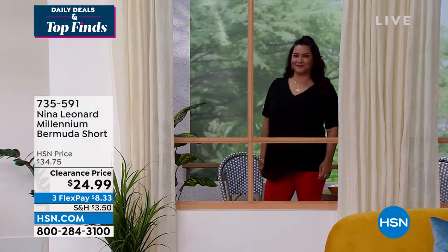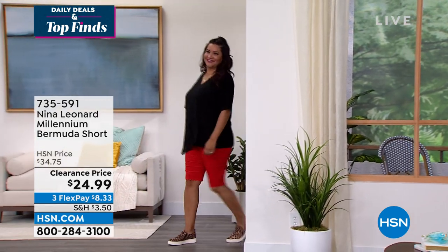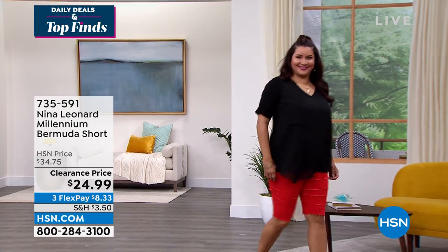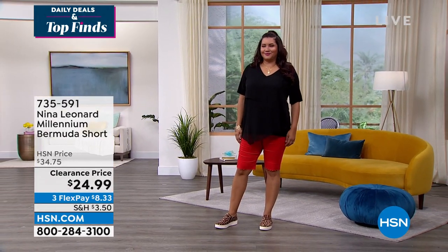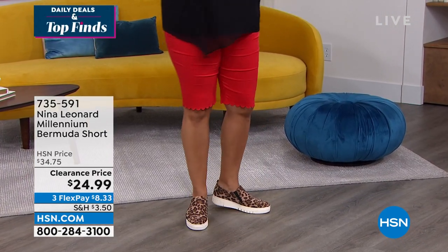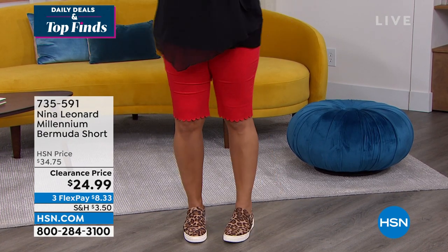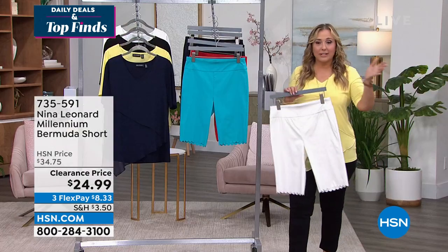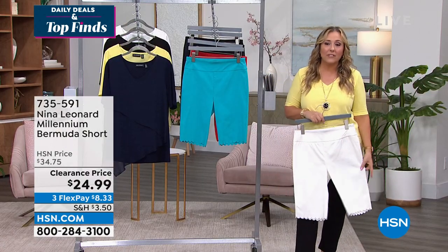Everyone should get the ivory and the black. If you don't have a great pair of ivory white shorts, for $8.33 — with three flex pay — you can get them. By the way, I know it says clearance in a lot of stores and all sales are final. We don't do that here at HSN. If you get this and you don't like it, you send it back. 30 days — try it for 30 days and if you don't love it, send it back.